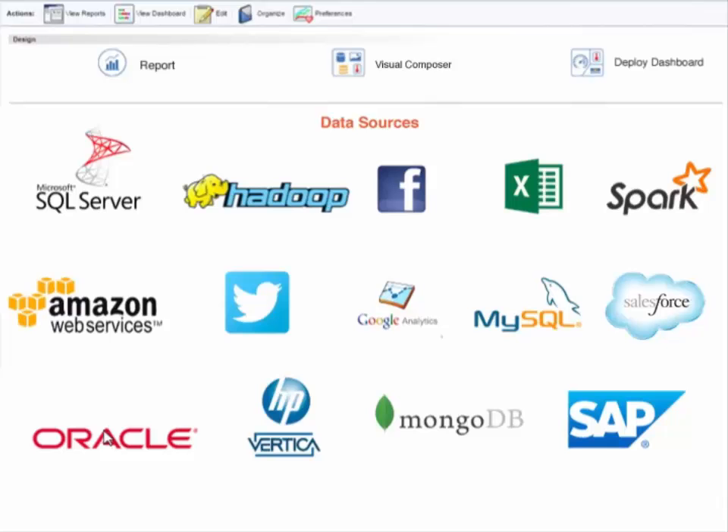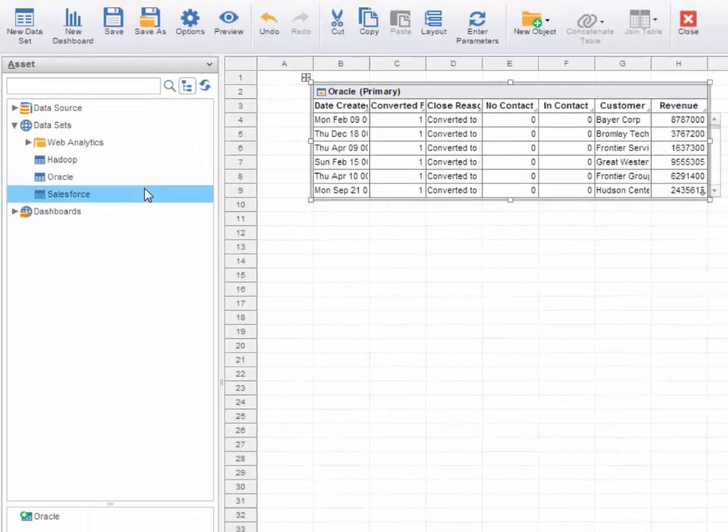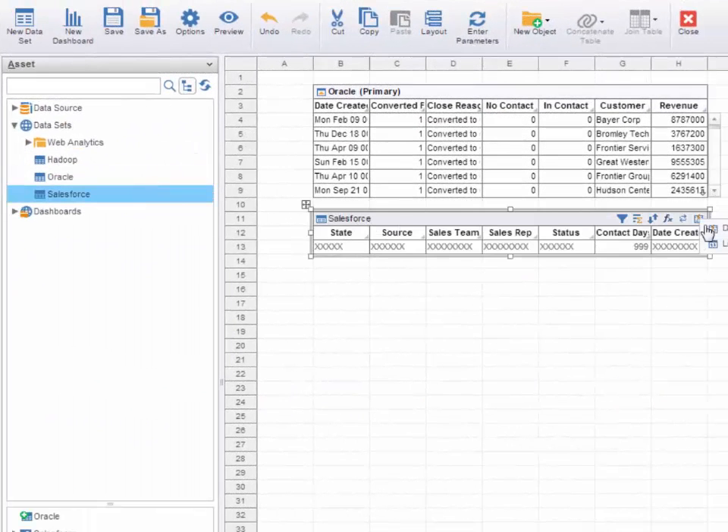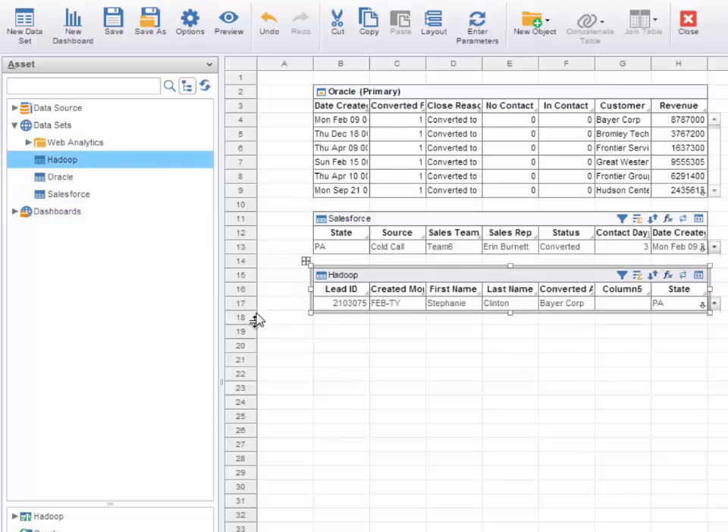Unlike traditional tools, iNetsoft's transformation and mashup process is integrated with a visual analytic tool. This allows quick iterations of data transformation and design based on visual analysis feedback.